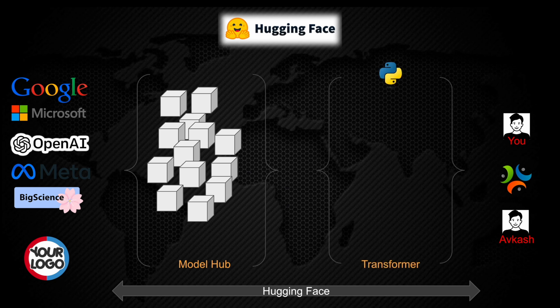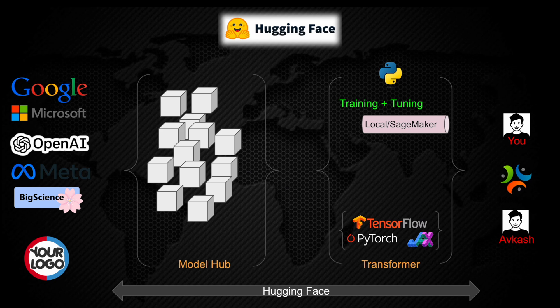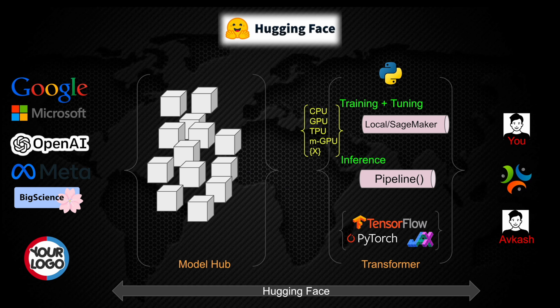In the next step, Hugging Face provides an interface called the Transformer, which is a Python-based interface created to be consumed by popular machine learning libraries such as TensorFlow, PyTorch, and JAX. You can use the Hugging Face Transformer in any of these library interfaces. Hugging Face also provides an interface for training as well as tuning, either in the local environment or using SageMaker. Additionally, Hugging Face provides inference capabilities through its pipeline interface, which is part of Transformer. Both training, tuning, and inference can be done on CPU, GPU, TPU, multiple GPUs, and custom hardware.